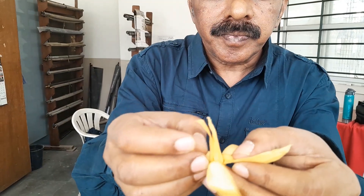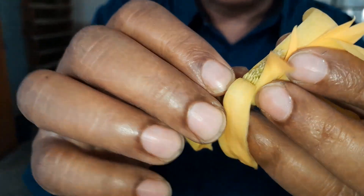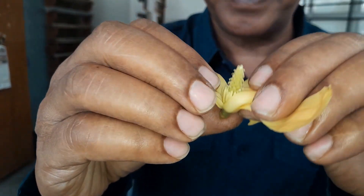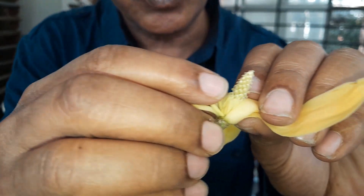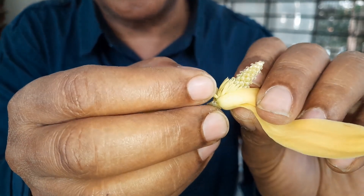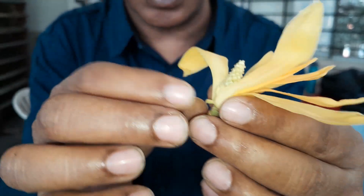Inside, if you open the flower, there is a gynoecium and this gynoecium is polycarpellary apocarpous. There are many spirally arranged carpels. The androecium is also made up of several dithecous anthers, and each anther is made up of a hood which is very characteristic of this family Magnoliaceae.